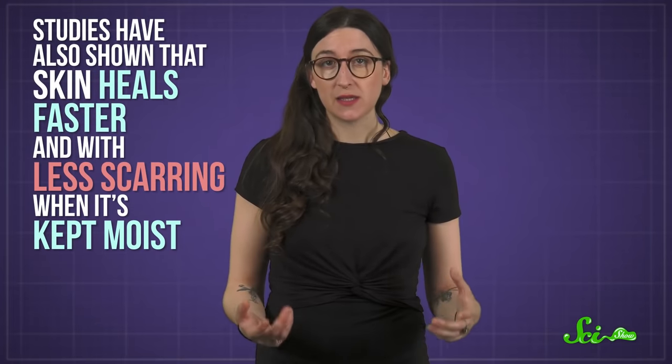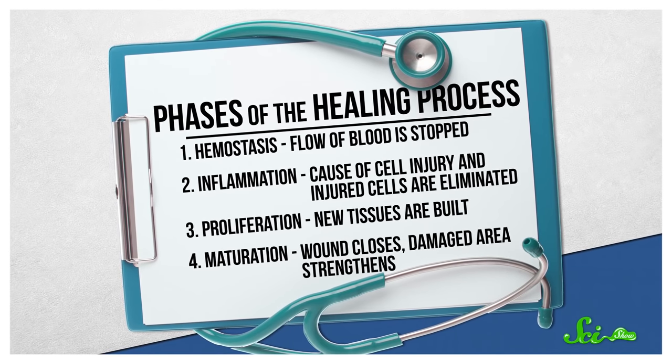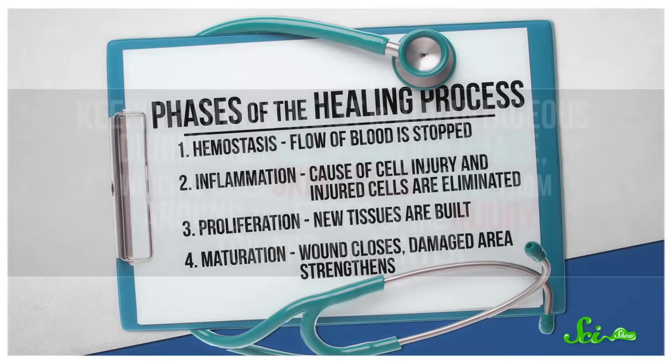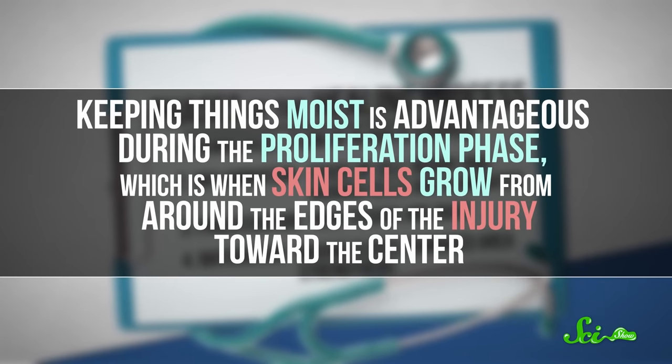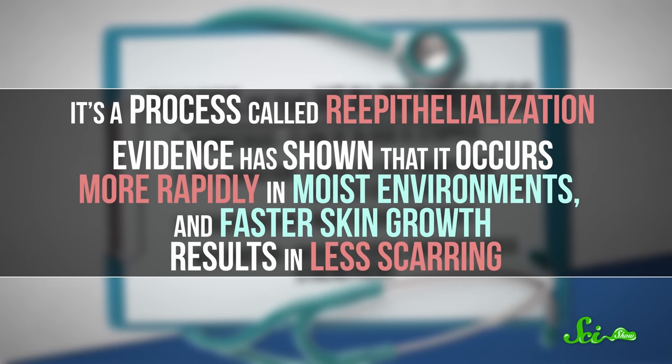Studies have also shown that skin heals faster with less scarring when it's kept moist, and this has a lot to do with the physiology of wound healing itself. The healing process has four phases: hemostasis, inflammation, proliferation, and maturation. Keeping things moist is advantageous during the proliferation phase, which is when skin cells grow from around the edges of an injury toward the center — a process called re-epithelialization. Evidence has shown that it occurs more rapidly in moist environments, and faster skin growth results in less scarring.